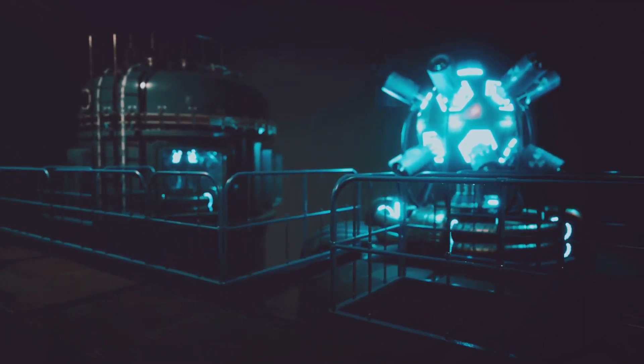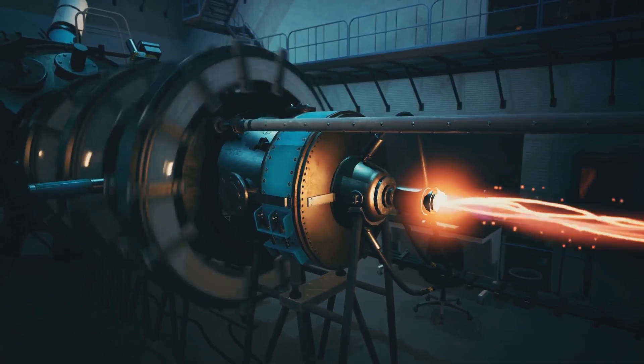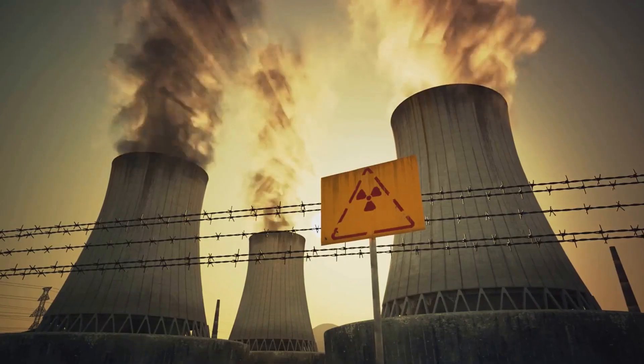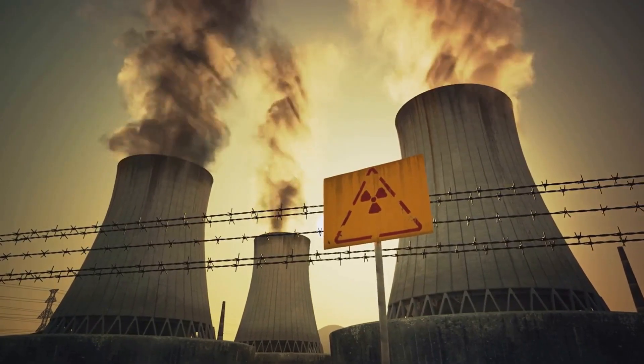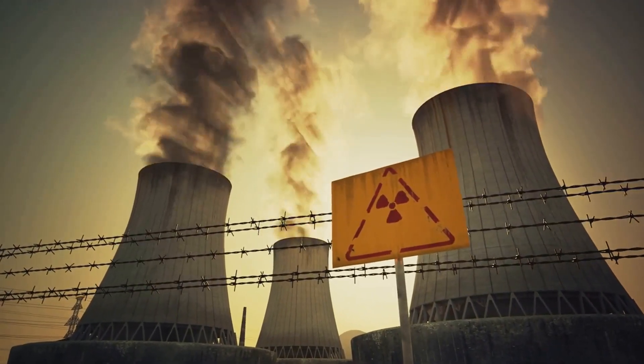Secondly, a fusion reactor cannot cause a meltdown, making it much safer. Lastly, there's no radioactive waste left behind that needs thousands of years to dispose of. Fusion energy, with its unlimited fuel source and safety features, seems to be an ideal solution, but it's not without its challenges.